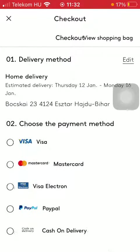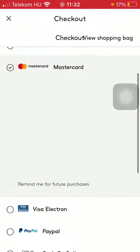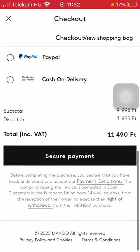So tap on proceed with payment and select a card option. After that you need to add your card number, cardholder name, month, year and CVV or CVC code. Then tap on the secure payment button and basically you can finalize the process of ordering the product.